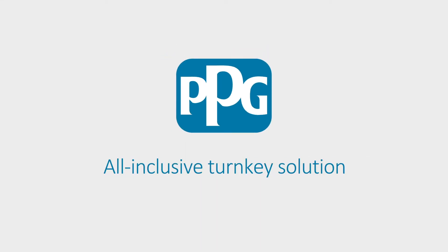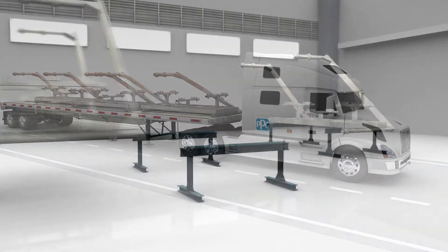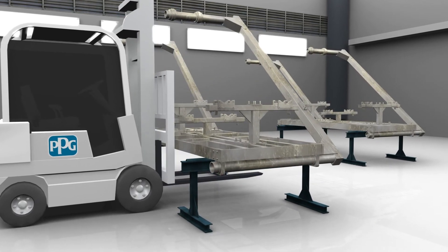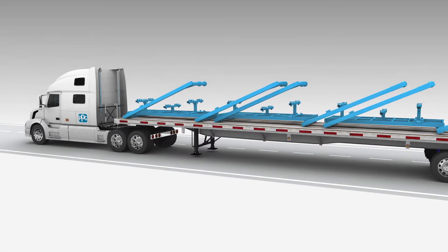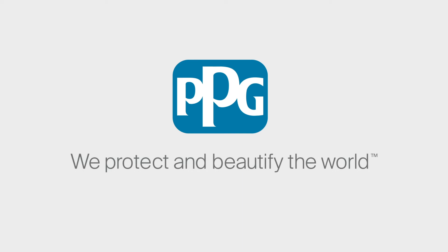PPG can help you capture these savings with an all-inclusive turnkey solution, offering a one PPG single point of contact who manages the entire project, from scheduling to engaging the applicator and making all of the logistical arrangements. At PPG, it's our business to provide innovative products and services that make a positive difference at every customer location, every day. We are ready to deliver on this promise once again, with PPG LineGuard.